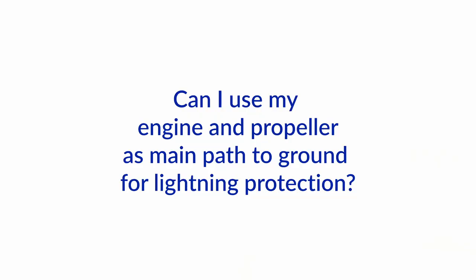Hello and welcome to another one of our Ask the Expert videos here at Boat How To. Today we got a question from somebody who's wondering if in his lightning protection system whether he can use the engine and the propeller as the main path to ground. So what's your take on that Nigel?